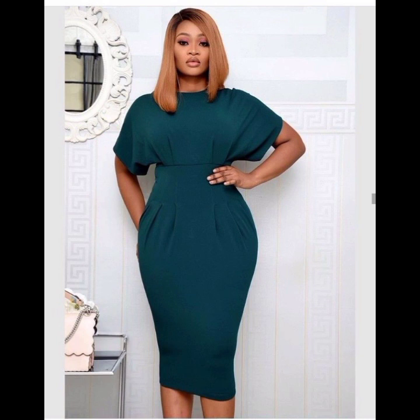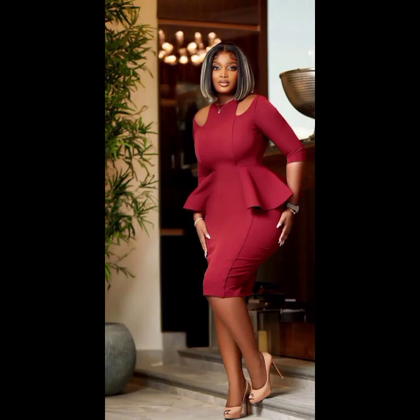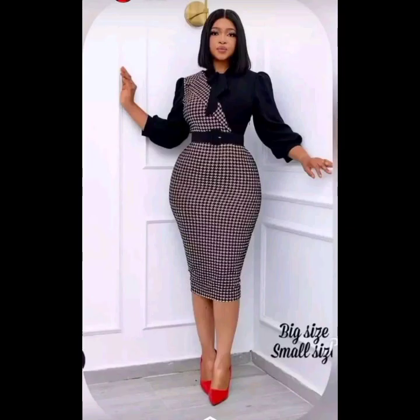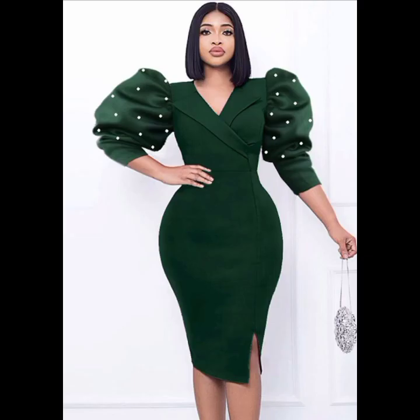Two: invest in a few quality basics that can be mixed and matched. A few key pieces like a blazer, pencil skirts, dress pants, and a classic blouse can be worn in various combinations to create different looks. Three: make sure your clothes fit well. Ill-fitting clothes can make you look unprofessional, so get your clothes tailored if needed.